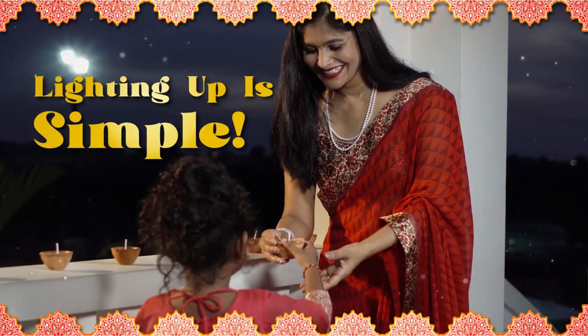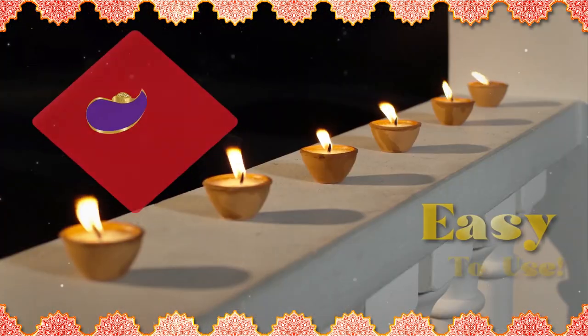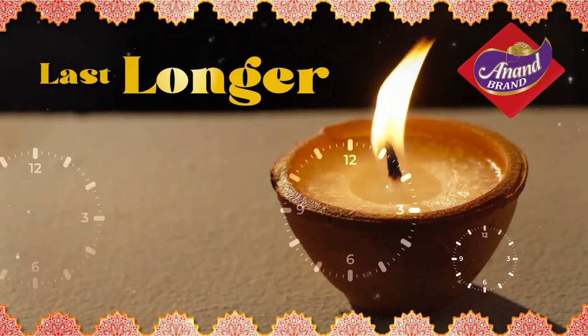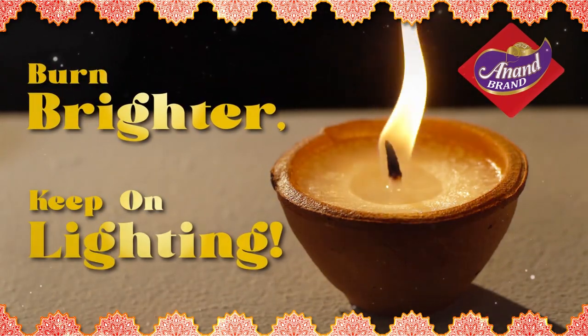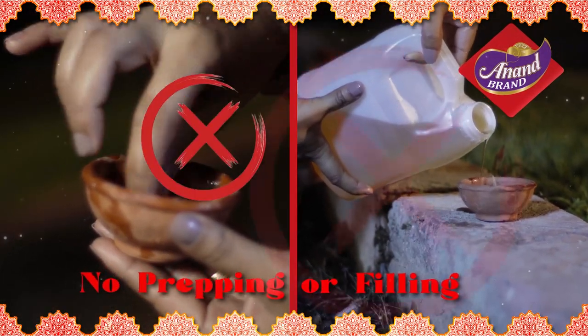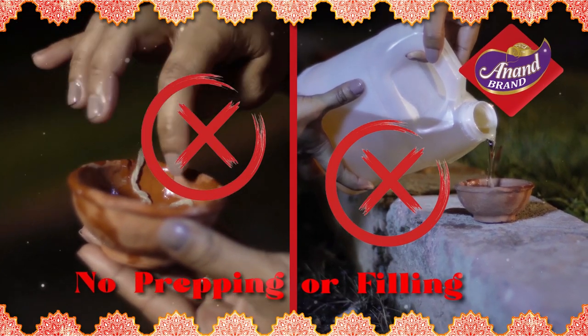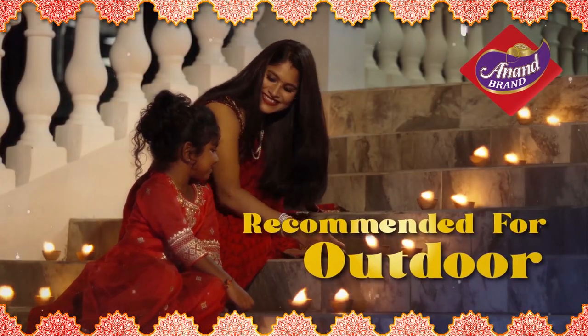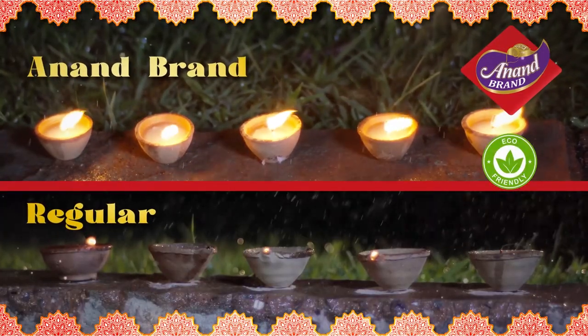Lighting up for Diwali just got simple with the easy-to-use Anand Brand Wax Deers. They're scientifically engineered to last longer, burn brighter, and keep on lighting. Anand Brand Wax Deers do not require any prepping or filling and has less spillage and cleanup. These deers are recommended for outdoor use and can withstand light wind and rain.